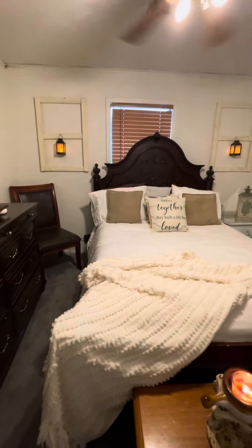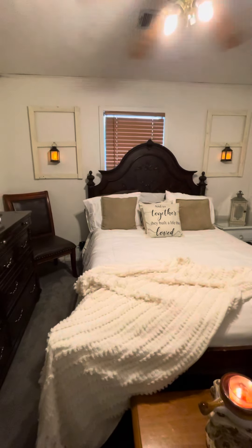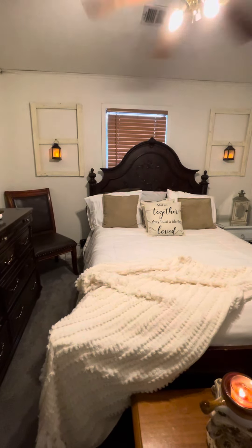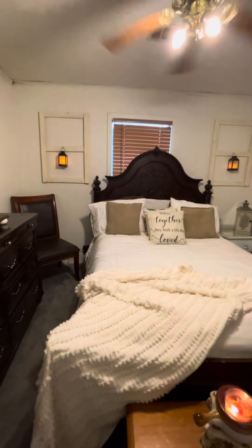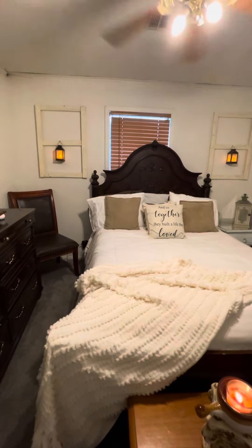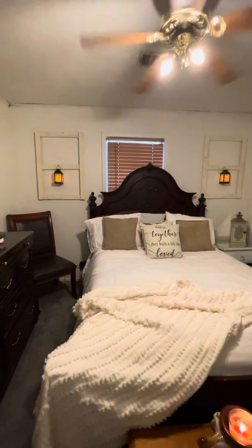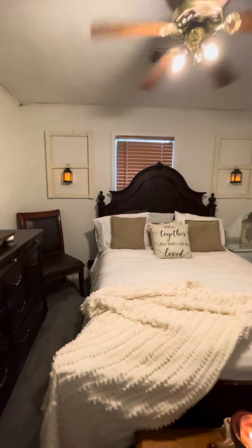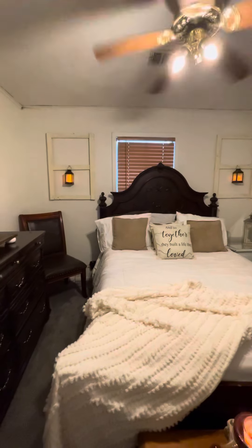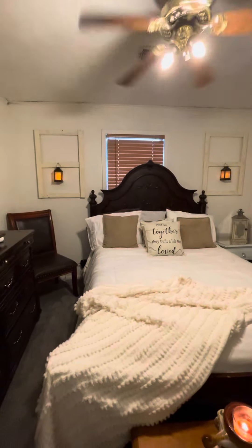We do have a small bedroom. We are also renters, so I try to do stuff that is renter-friendly. We do paint and do some low-cost updates. On the wall here are two windows that my husband created for me, and I just painted and distressed them. We found those LED lanterns off of Amazon.